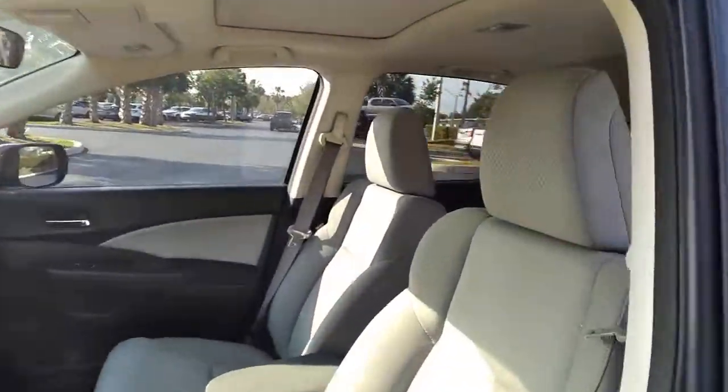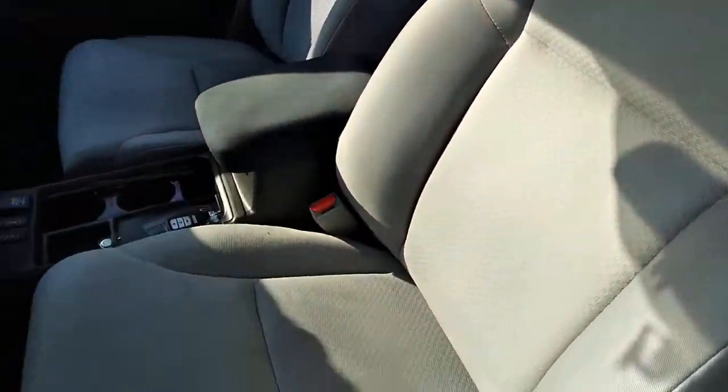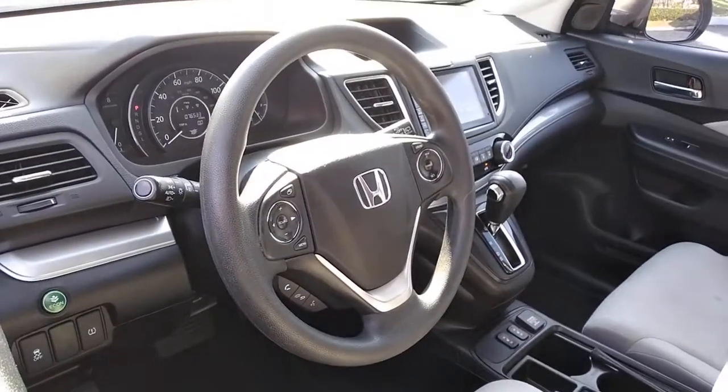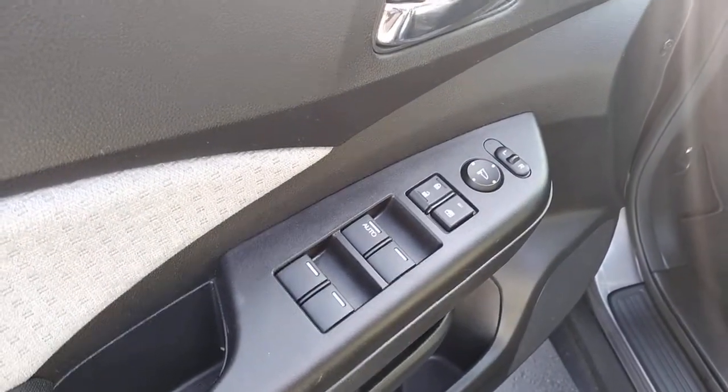The following are some of this vehicle's highlighted options: all-wheel drive, sun and moonroof, keyless entry, keyless start, fog lamps, backup camera, power driver's seat, steering wheel audio controls, aluminum wheels, and heated front seat.